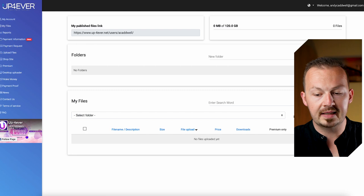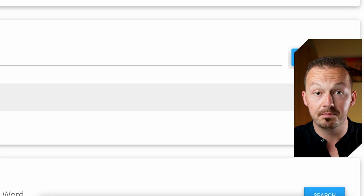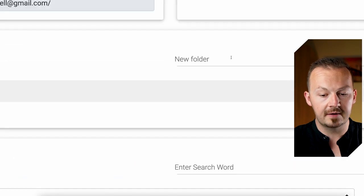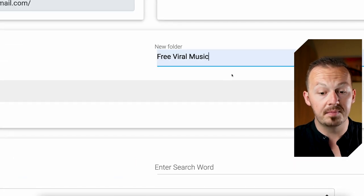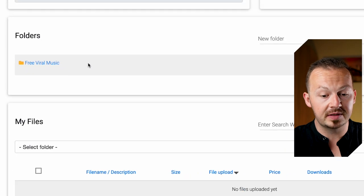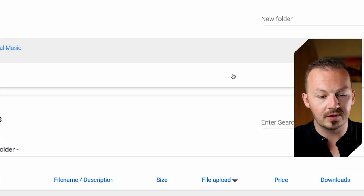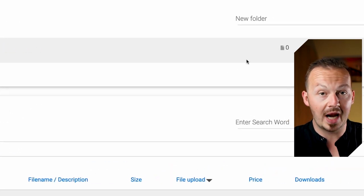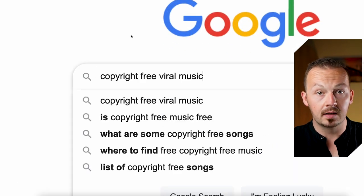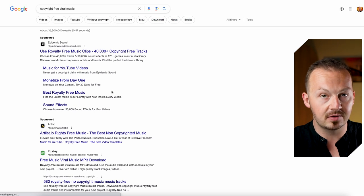Create a new folder and fill it with copyright-free viral music. Name the folder something like 'Free Viral Music' and click 'New Folder.' Every time someone downloads from it, you get paid. To find music, go to Google and search for 'copyright-free viral music.' It's very important to use copyright-free tracks — sharing licensed music without permission is illegal.